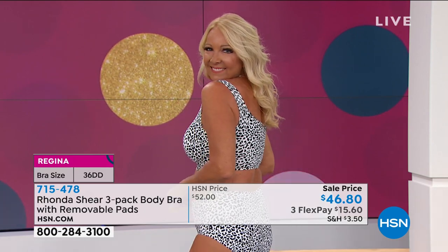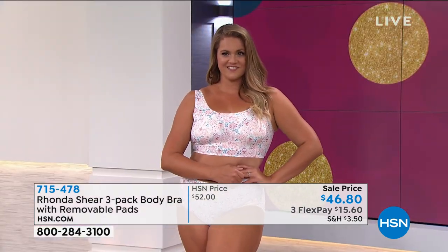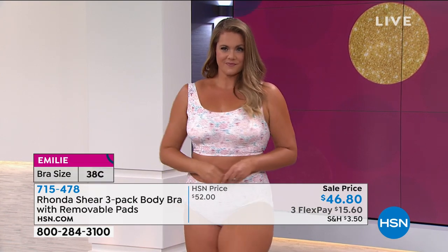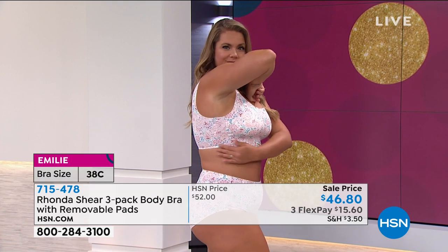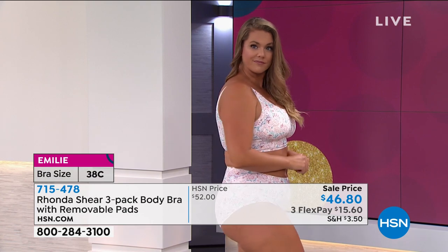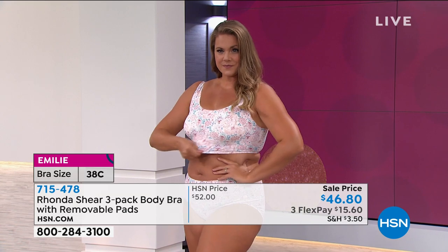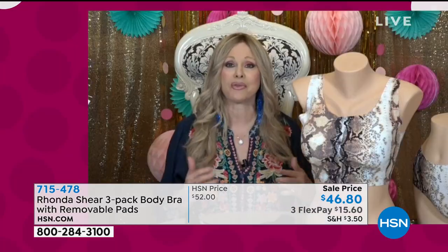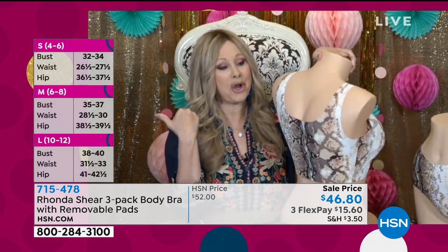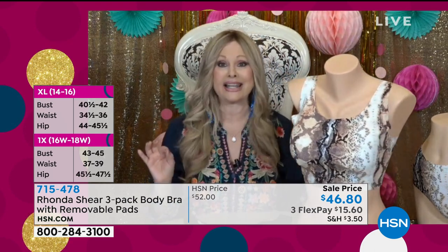Rhonda explains her design philosophy: most bras in stores have hard cups you must conform to. Her bras are soft and conform to you — that's why you don't have to worry about cup sizes. The backs of her bras are always as beautiful and functional as the front, because a bra should shape all the way around. Balance comes from shaping the whole bra.